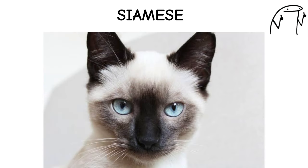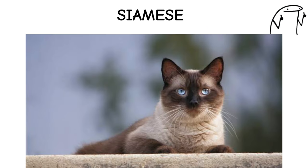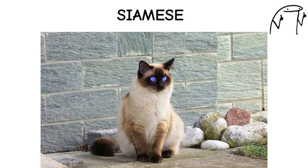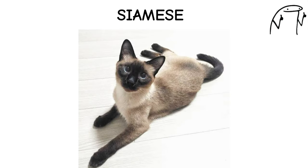They are highly social and thrive on attention, often forming strong bonds with their human families and even following them from room to room. Siamese cats are known for their vocalizations, including loud meows and chirps, which they use to communicate their needs and desires.